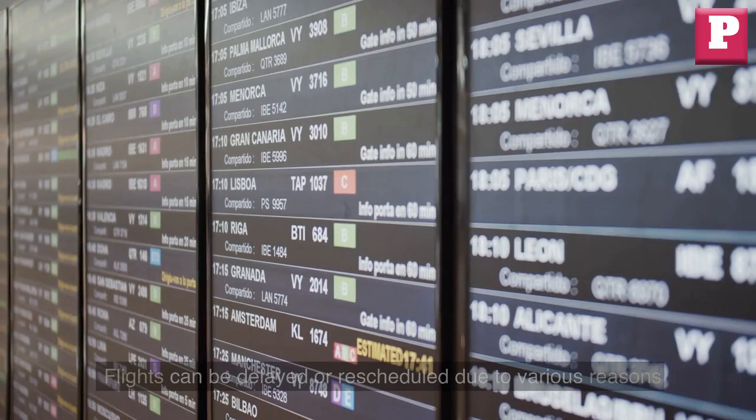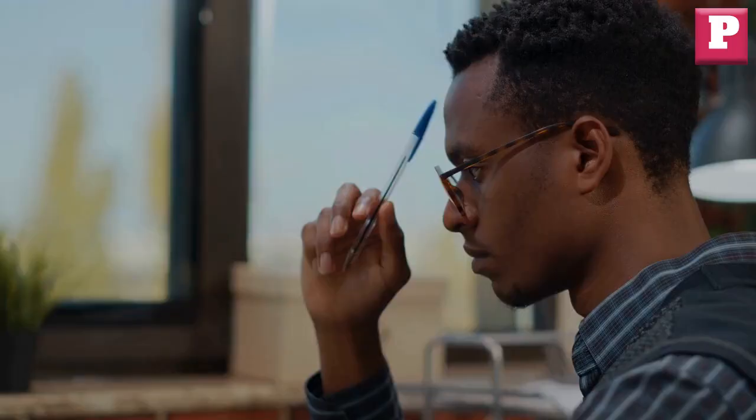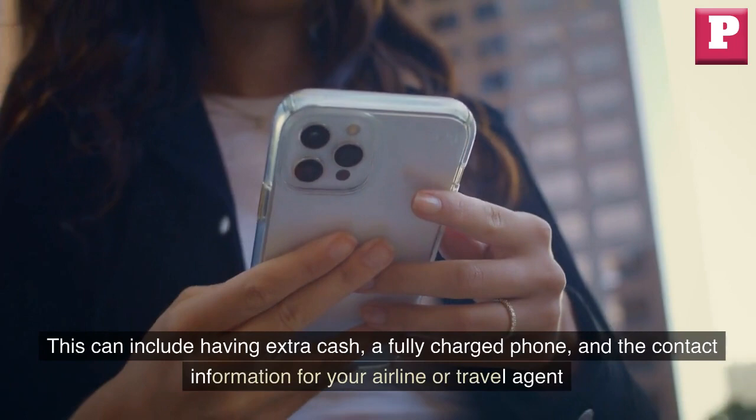Flights can be delayed or rescheduled due to various reasons, so it is important to stay updated on any changes to your flight schedule. It is also always a good idea to have a backup plan in case of any unexpected situations. This can include having extra cash, a fully charged phone, and the contact information for your airline or travel agent.